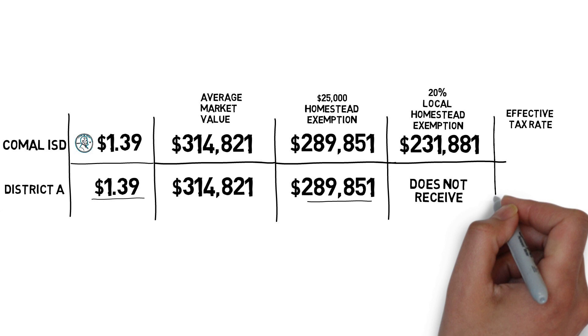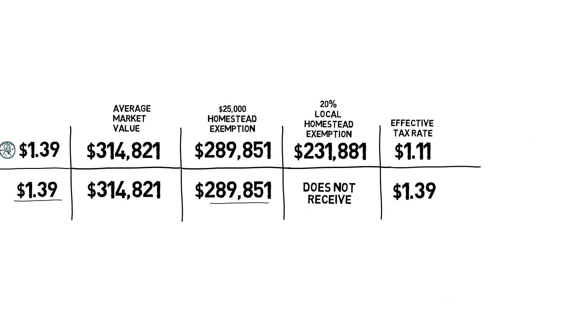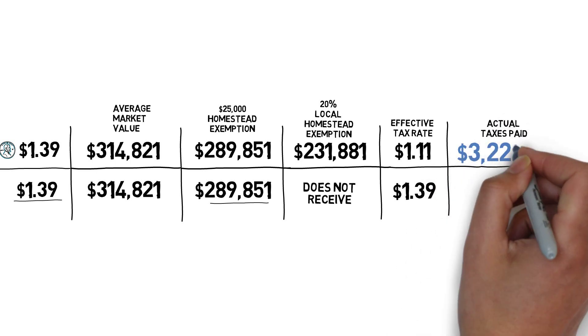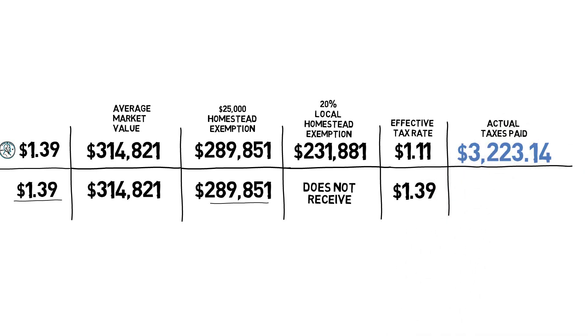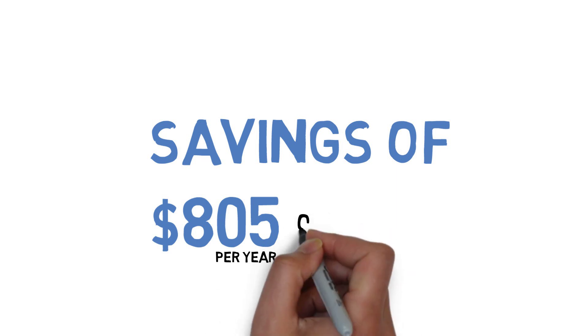For the Comal ISD homeowner, that's like having an effective tax rate of $1.11. So, what's the bottom line? The Comal ISD homeowner pays $3,223.14, while the District A homeowner pays $4,028.93. That's a savings of $805 per year, or about $67 per month.